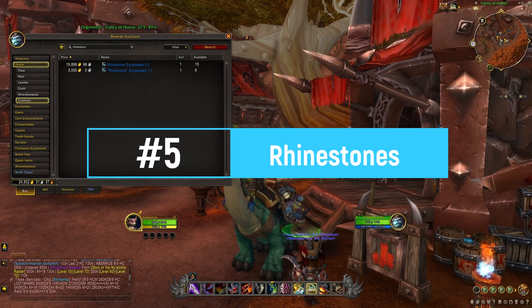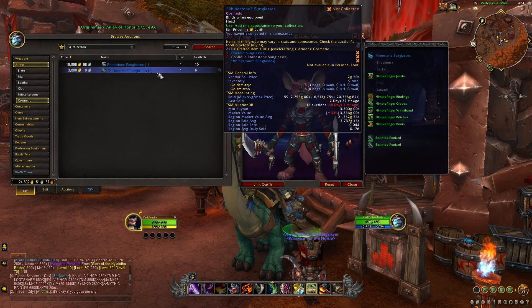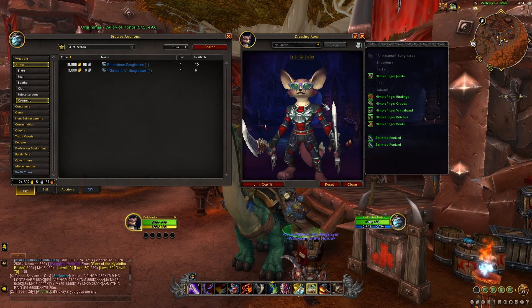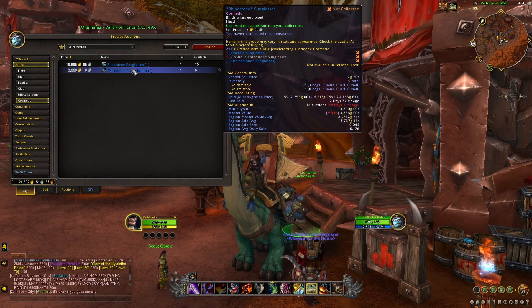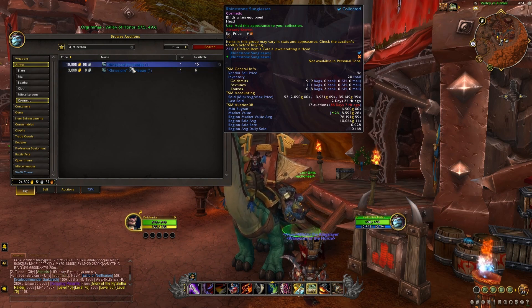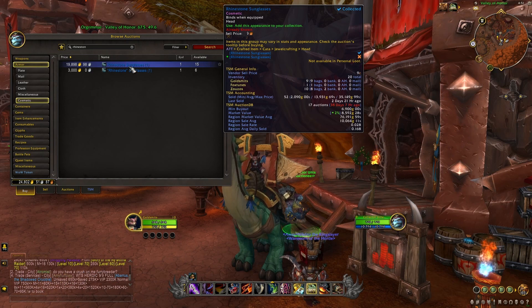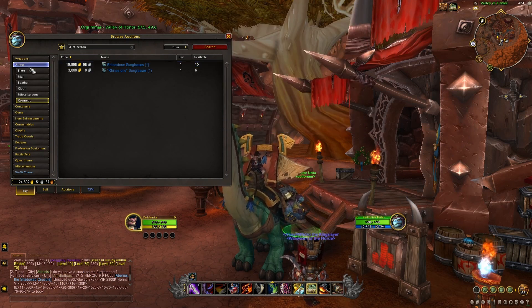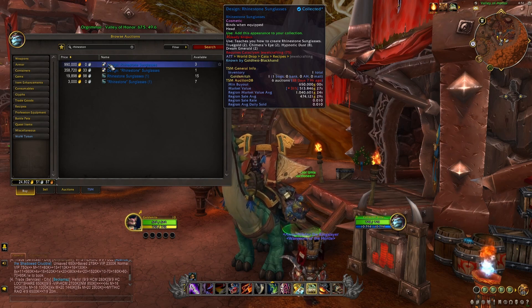At number five we have the two Rhinestone Sunglasses: the original one from Cataclysm and the new version from Dragonflight. Both sell really well. For the Cataclysm Rhinestone Sunglasses, the acquisition method is very similar to the monocles — you need to defeat the Cataclysm world bosses for a very small chance at dropping the design. You can also buy it from the auction house, but on most realms you'll have to spend at least 500,000 gold minimum.